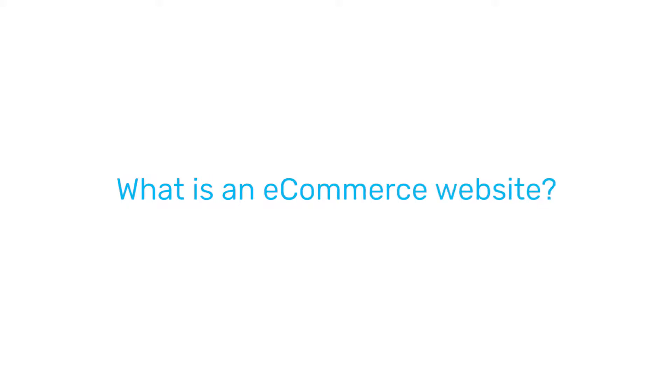Hey, I'm Luke Crumpton from eCBD and today I'll be talking about eCommerce. An eCommerce website is basically a website where you can sell online.